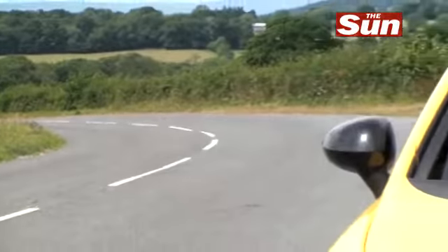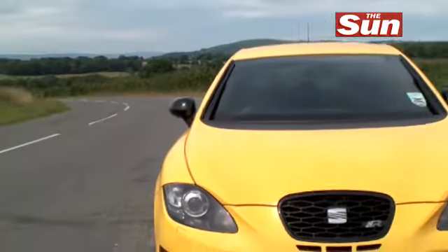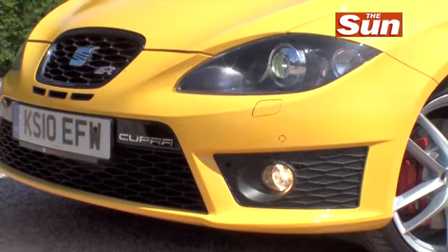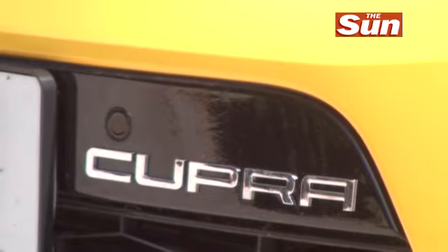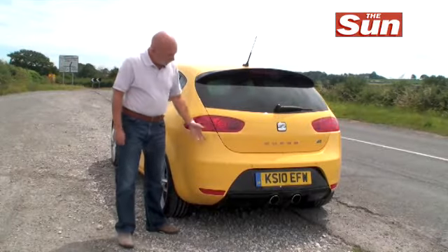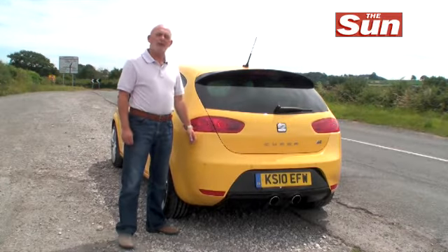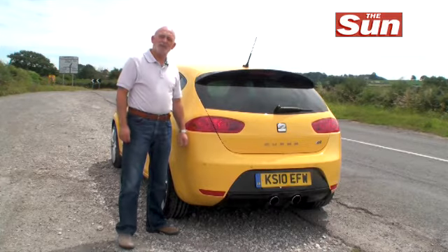The standard Seat Leon is arguably the best-looking family hatchback on the road. What you get with the Cupra R is a large dose of extra attitude, and the exhaust not only looks good but it actually delivers an absolutely sensational sound.